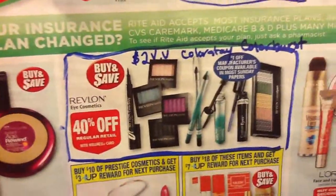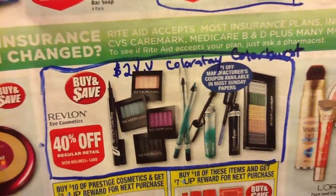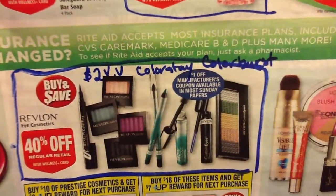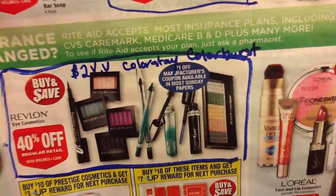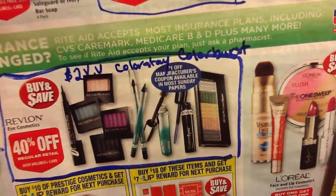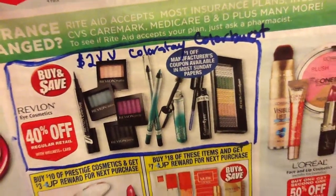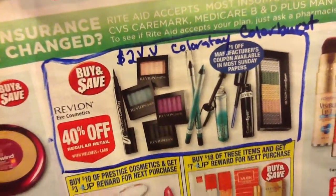This is a page with some good deals on it. 40% off all Revlon cosmetics. There are two $2 video value coupons — one's on the Color Stay and one is on the Color Burst. And there's also going to be a manufacturer's coupon in the Sunday paper. So you can put those two together — the Sunday paper coupon is $1 off — so you can get $3 off on one Revlon cosmetic as long as it's Color Stay or Color Burst. It's also 40% off and it's also on the buy and save. So that's a pretty awesome deal.